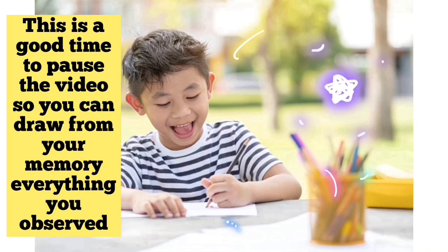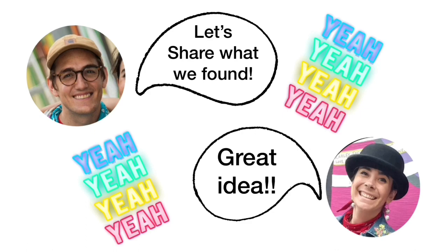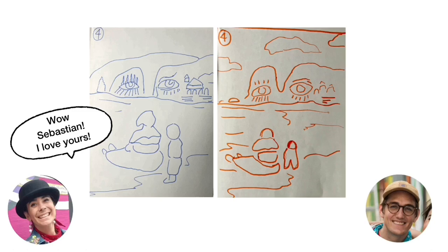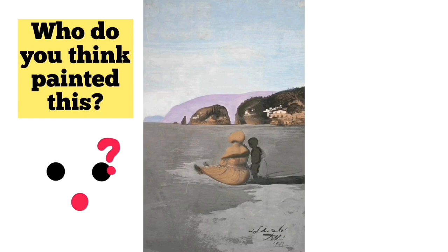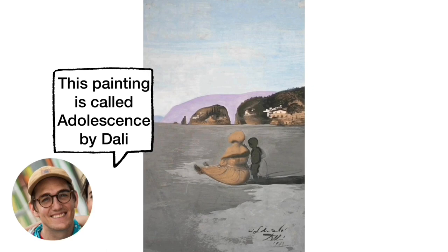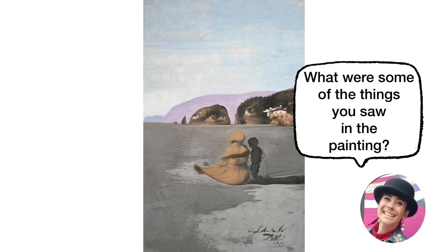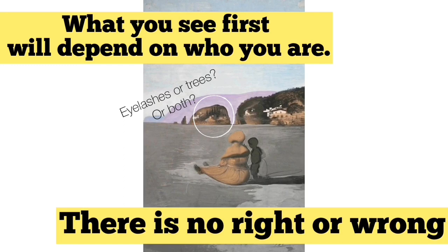Congratulations! You completed the treasure hunt! Let's share what we found. Great idea! Wow Sebastian, I love yours! Yours is awesome too! Let's take a look at the painting together. Who do you think painted this? The type of landscape looks familiar. Who could it be? Salvador Dali! This painting is called Adolescence by Dali. What were some of the things you saw in the painting? Things at first are not always as they seem — or are they? What you see first will depend on who you are. There is no right or wrong, because we all see the world differently. And that is the beauty of being human.